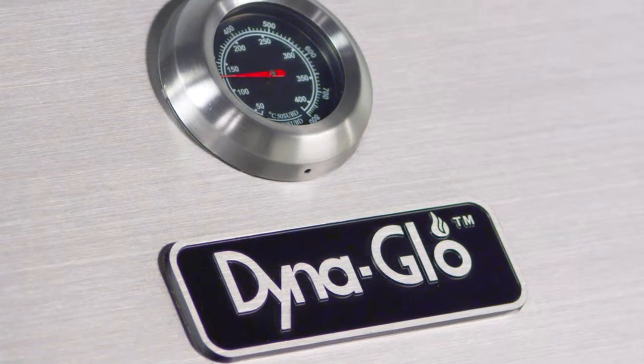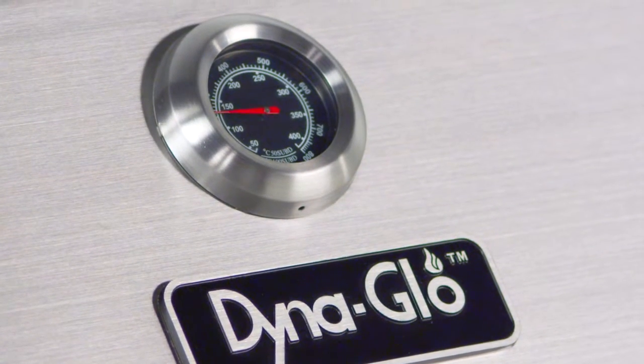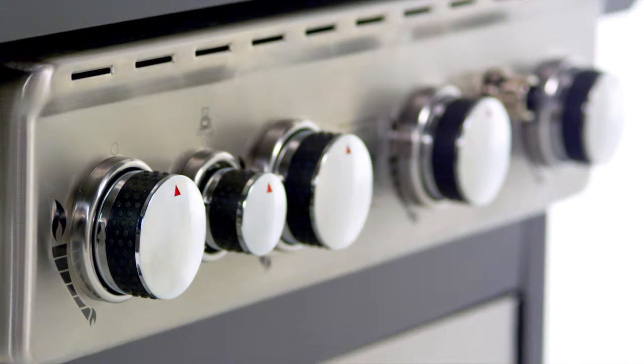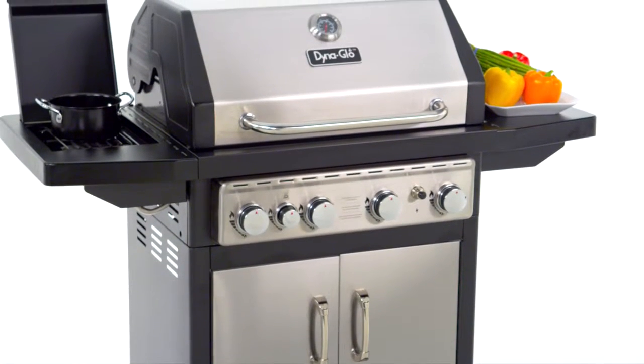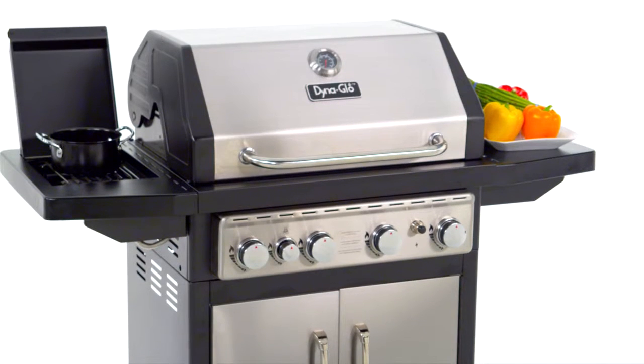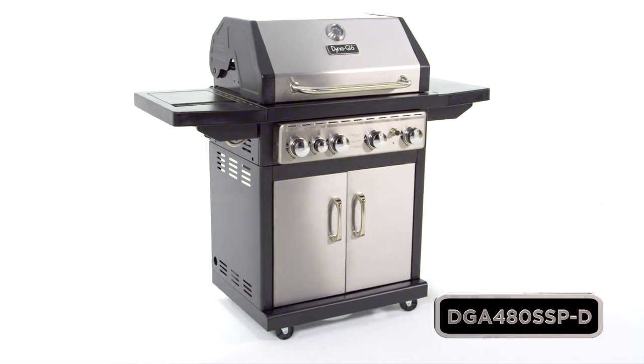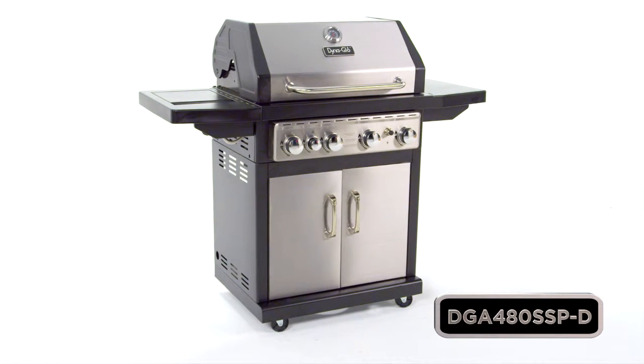A decorative, easy-to-read temperature gauge with stainless steel bezel, chrome-plated control knobs with bezel, and two side shelves that offer space for food preparation or for additional cooking with the flush-mounted side burner. So take your grilling to the next level with this Dyna-Glo Premium Gas Grill.